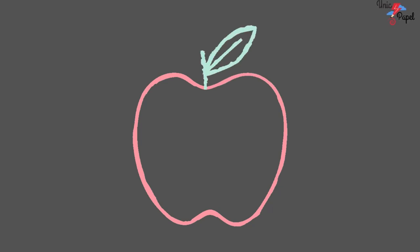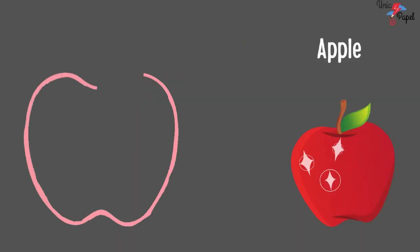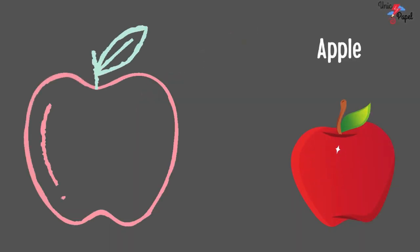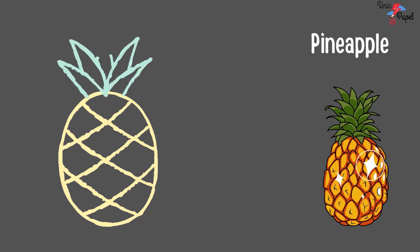Which fruit is this? Long and yellow. It's an apple. Which fruit is this? Yellow and green, spiky. It is a pineapple. You're right. It's a pineapple.